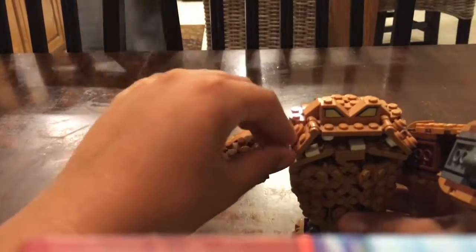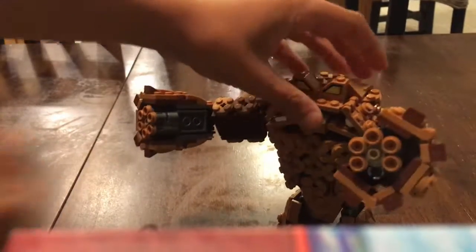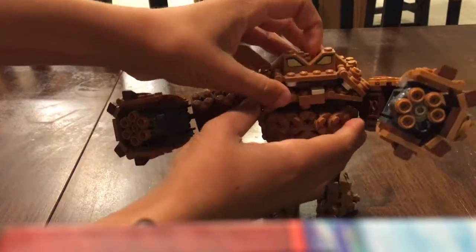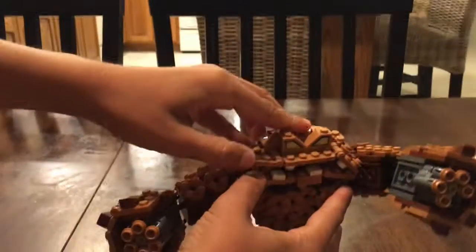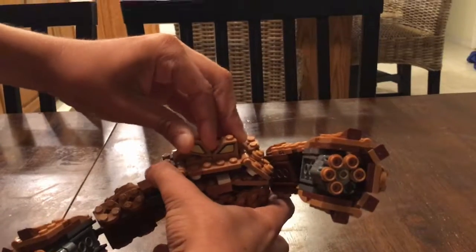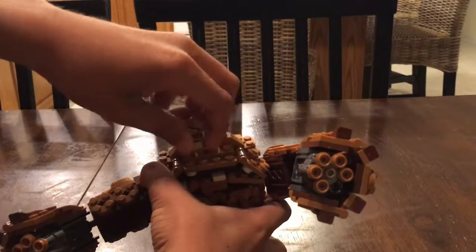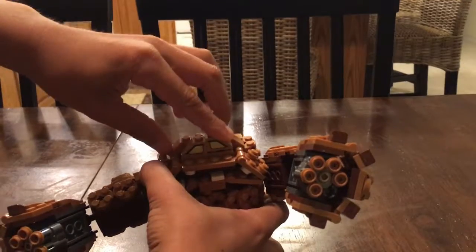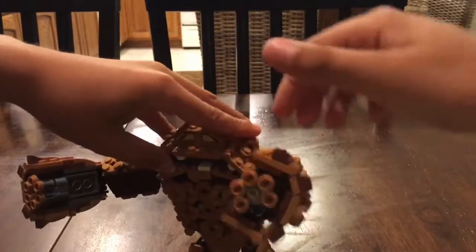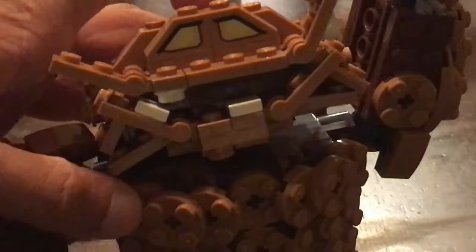Nolan's going to show you — I'm really bad at this. Nolan got this LEGO so he knows mostly all about it. You pop the eyes off and put them the other way. You have to take both of them off and put them on reversed. Then you can move his mouth up and down to make him look happier — that's a derpy face!